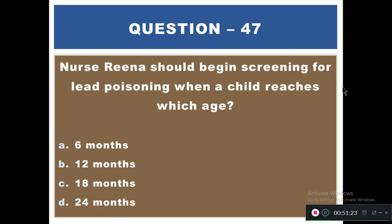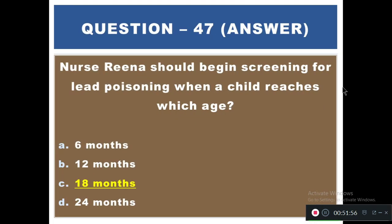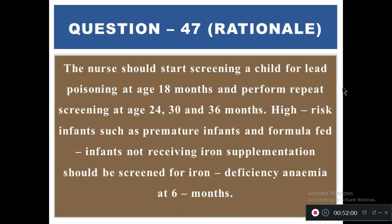Question 47: Nurse Rena should begin screening for lead poisoning when a child reaches which age? Options: A) 6 months, B) 12 months, C) 18 months, D) 24 months. The right answer is C — 18 months. Screening should begin at 18 months and be repeated at 24, 30, and 36 months. High-risk infants, such as premature infants and formula-fed infants not receiving iron supplementation, should be screened for iron deficiency anemia at 6 months.